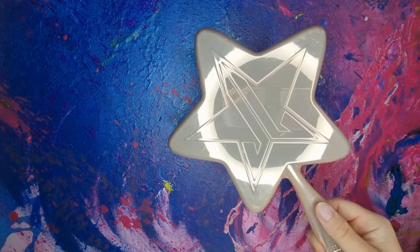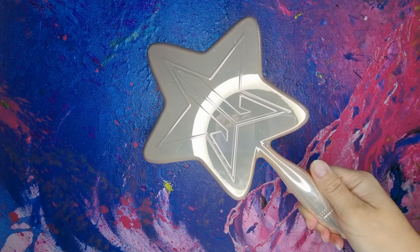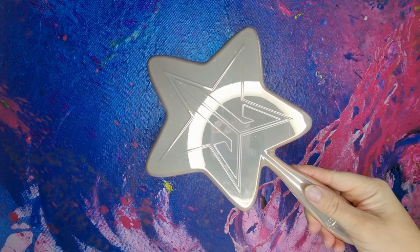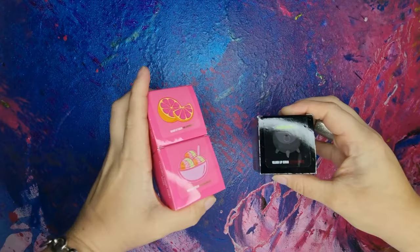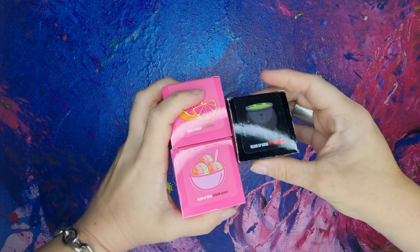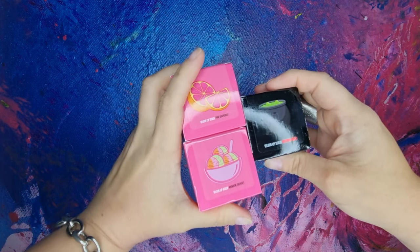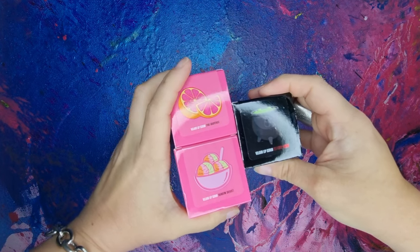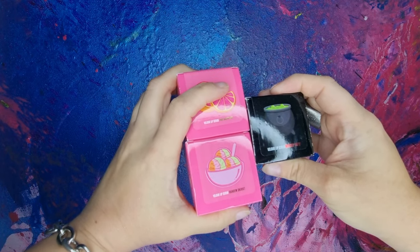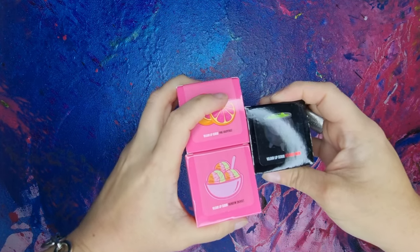Then I have this one mirror because I don't need more, and it's super cute. The mirror is really big and really handy. Then I have these Velour lip scrubs — Pink Grapefruit, Witch's Brew, and Rainbow Sorbet. These are really nice products and I definitely recommend them. These Velour lip scrubs are really tasty and really good quality, and you can actually eat them — so that's really nice.